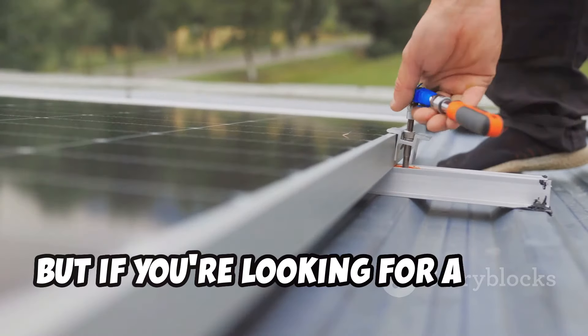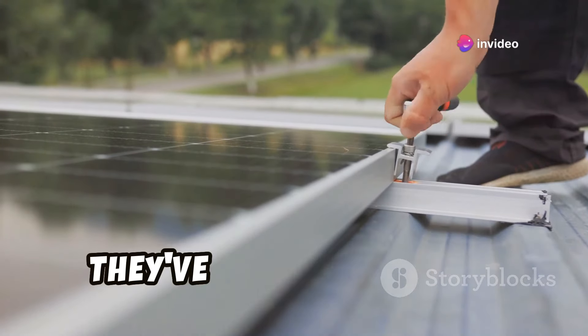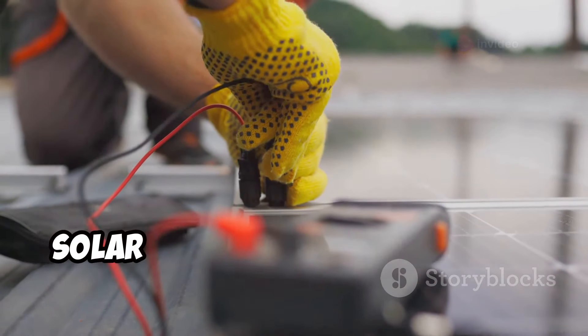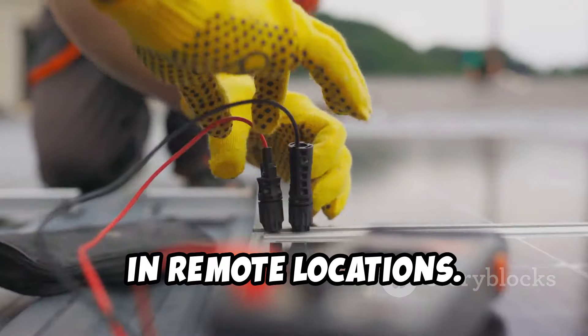But if you're looking for a more sustainable power solution, Harbor Freight also dabbles in the world of solar. They've got solar panels, charge controllers — all the gear you need to harness the power of the sun. Solar power is a great way to reduce your carbon footprint and ensure you have power in remote locations.